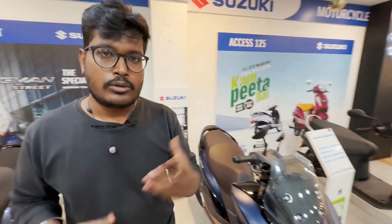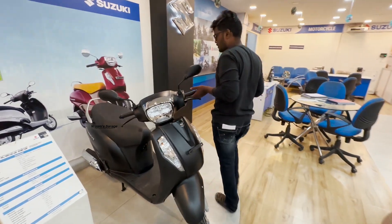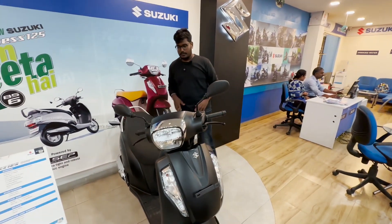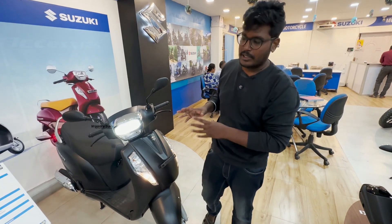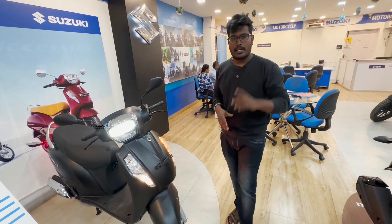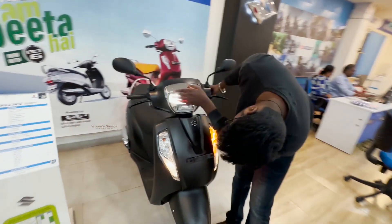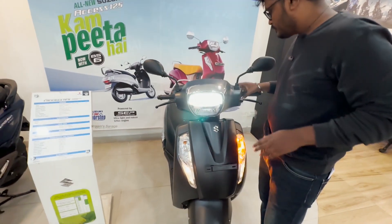There are 4 variants: AXS-125 Drum, AXS-125 Disc, AXS-125 Special Edition, and AXS-125 Ride Connection Edition. It has a 5-liter fuel capacity and 8.6 BHP power. You can ride it very comfortably. There are 6 colors available with soft images shown in this video.